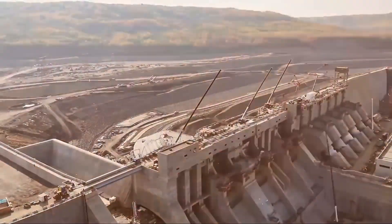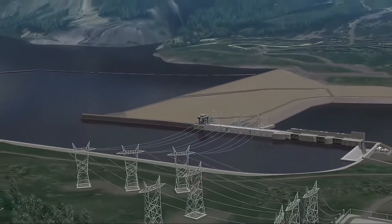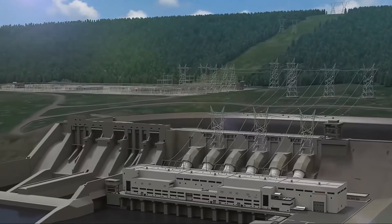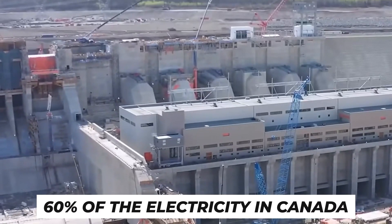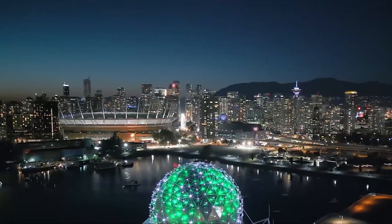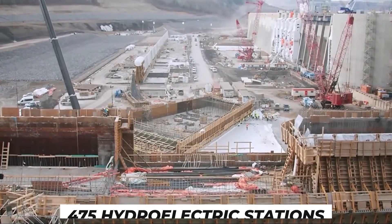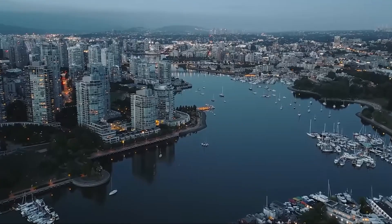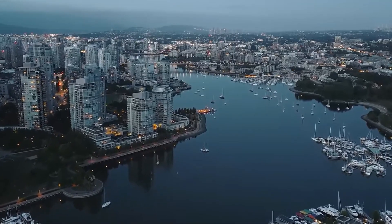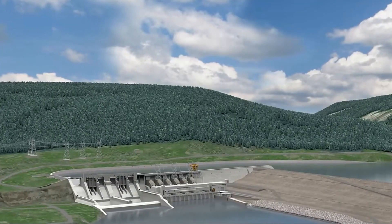By retaining water that has potential energy, the Site C dam functions like a massive battery. This water, when released, passes through turbines and generates kinetic energy, which drives generators to provide electricity. Although it seems straightforward, the truth is much more nuanced. Providing 60% of electricity in Canada, hydropower is a major component of the nation's energy grid. In actuality, Site C is just one of 475 hydroelectric stations currently in operation in Canada, the third largest hydropower producer in the world. Canada is a good fit for hydropower because of its plentiful water resources, the technology's dependability and efficiency, and the renewable and reasonably priced electricity it produces.